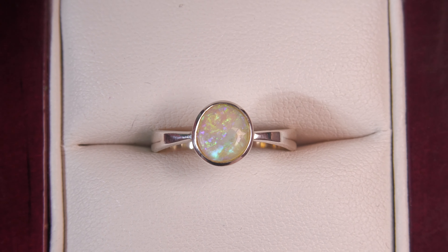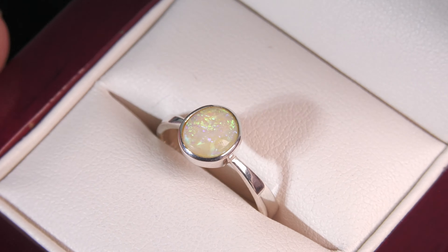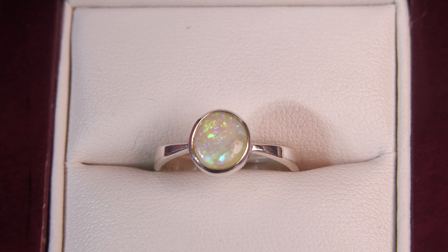Make sure you do watch the video below where Kieran is modeling the ring. It'll just give you a really good idea of the size and how it might look if it was actually on your finger.